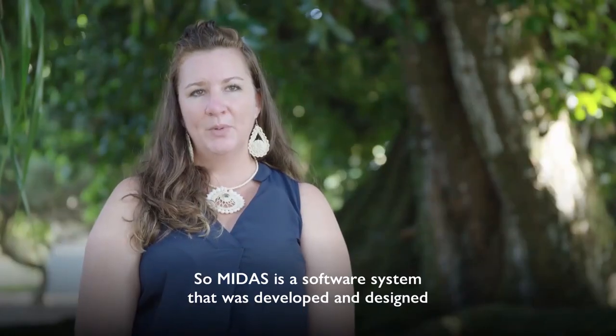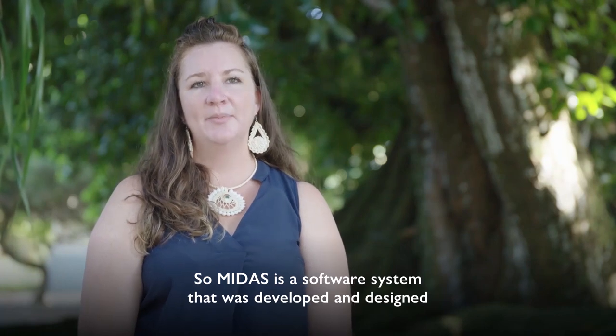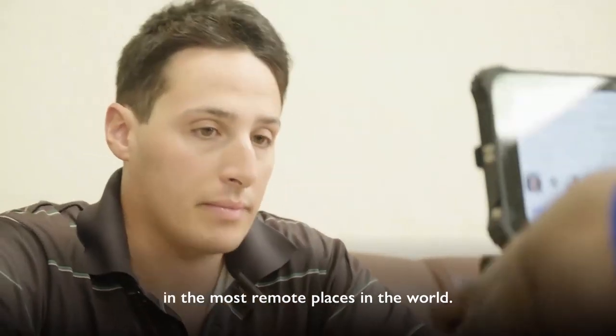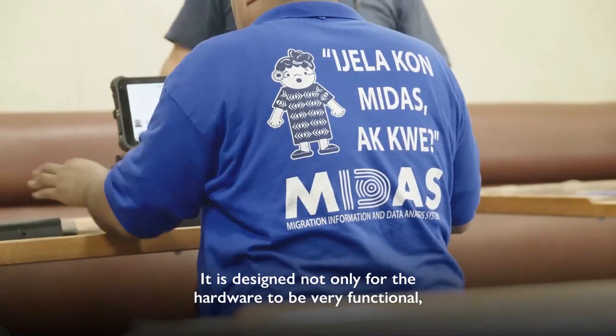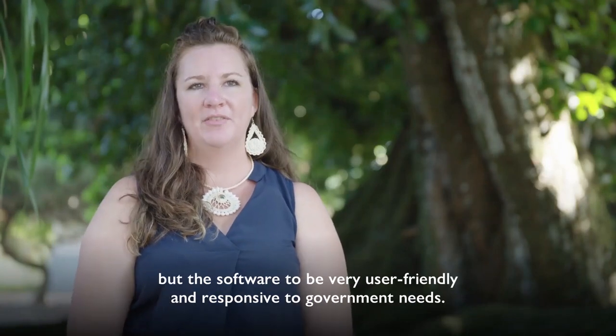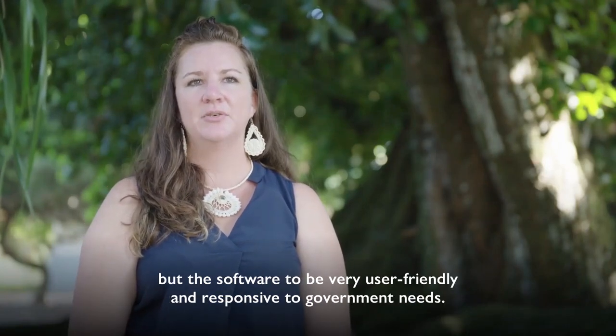MIDAS is a software system that was developed and designed to have solutions for divisions of immigration and governments in the most remote places in the world. It's designed not only for the hardware to be very functional, but for the software to be very user friendly and responsive to government needs.